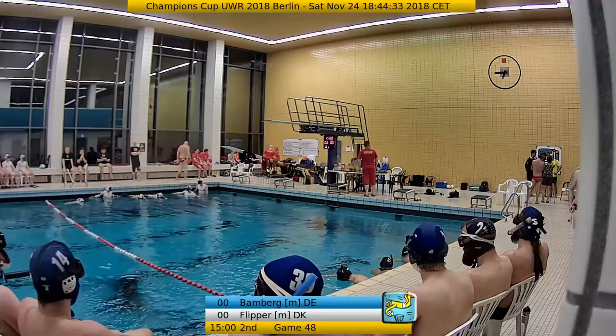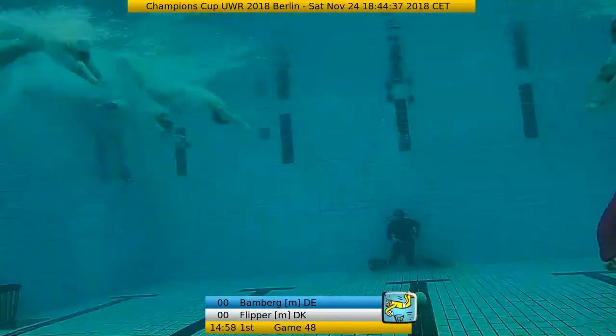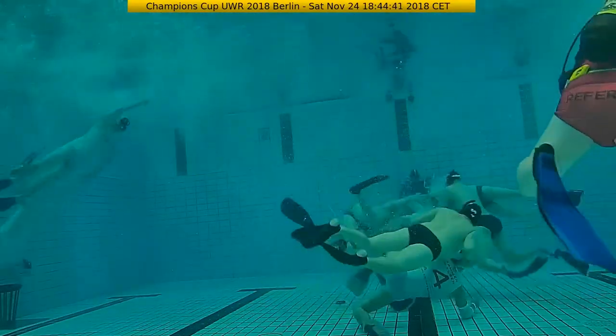We played two times 50 minutes, the time is not stopped when there is a break — there is a difference to an official league game — and we are starting here. And here we go, we are in the game and Flipper is in ball possession.